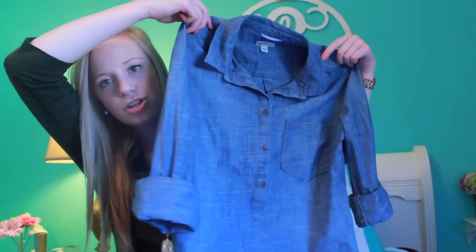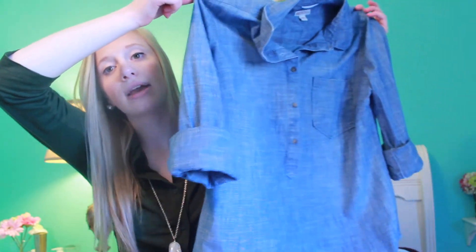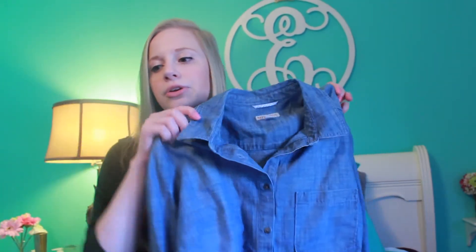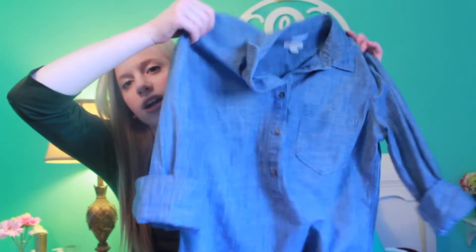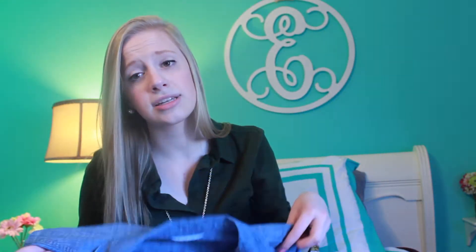My next preppy essential is this cute chambray shirt I got from Target. Chambray shirts are a major necessity in a preppy closet. You can dress it up or down in so many ways — wear it plain, layer it, wear it with a vest, or cuff it in the summer with cute bright shorts. This is just a major necessity and you can buy them super cheap — I think I got this one for about $23 at Target, which was a great deal.